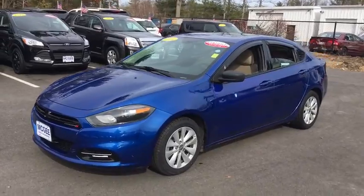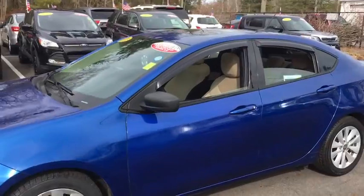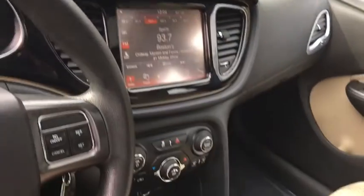became a mid-sized car for 1962, and finally was a compact from 1963 to 1976. Chrysler had previously applied the Dart name to a Ghia-built show car in 1956.